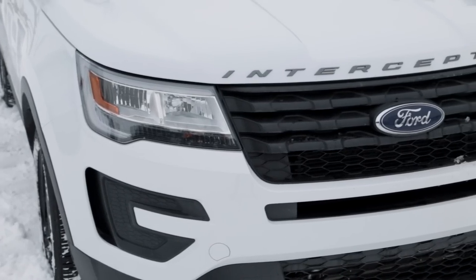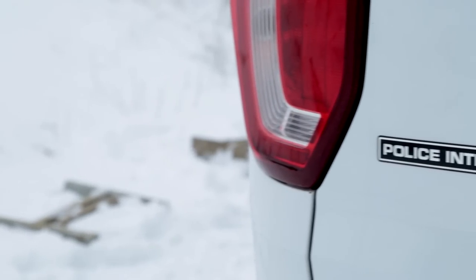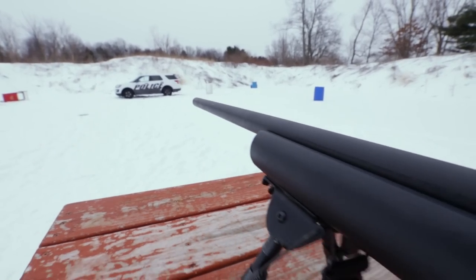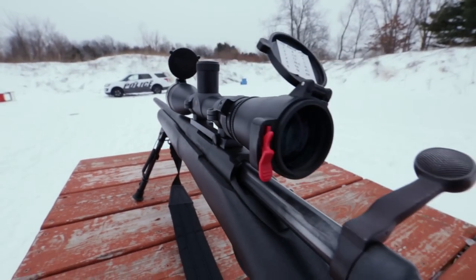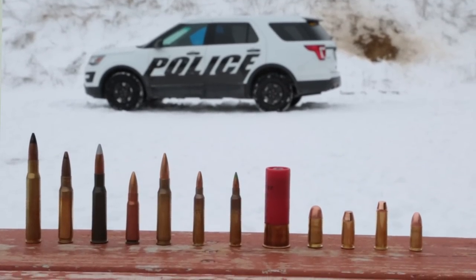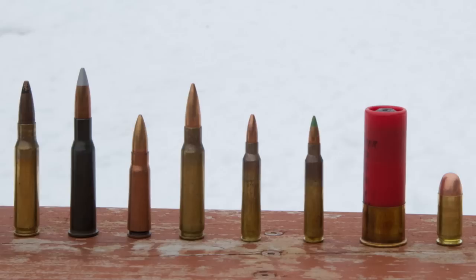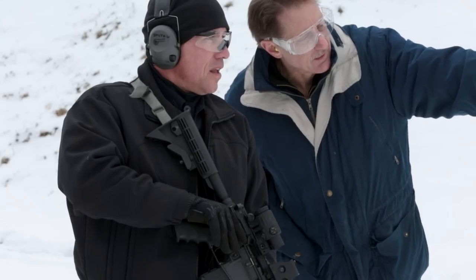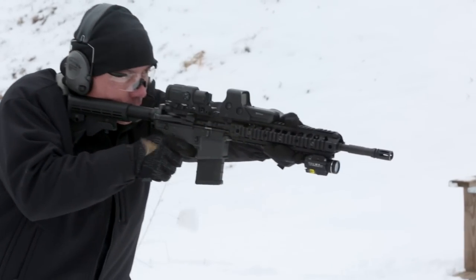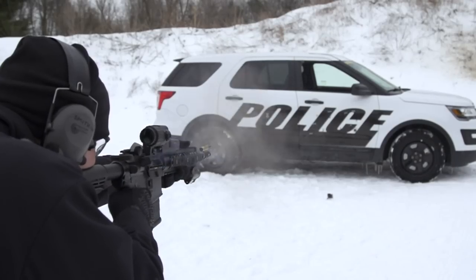We started with the NIJ — the North American U.S. standard for a Level 4. Then we went to different regions where our customers are asking for this level of capability and determined what their version of a Level 4 round was, and we combined all of those in the testing to develop this panel — giving us a pretty good representation of Level 4 armor-piercing rounds from around the world. In addition to our official certification done at an independent USTL lab, we conducted our own testing to demonstrate the full range of capability of the panel.